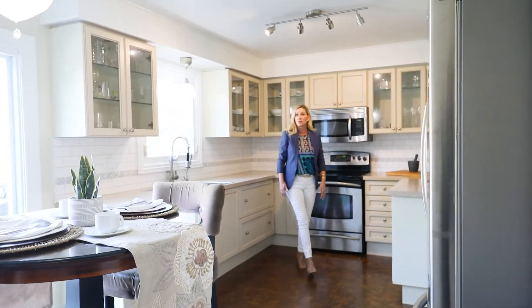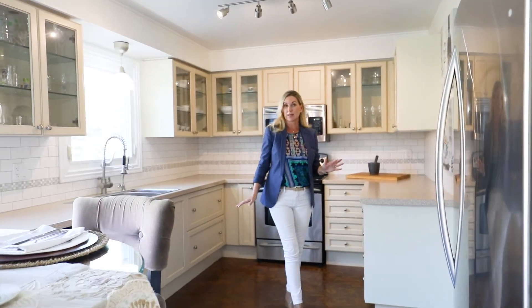This updated kitchen features plenty of storage, cork flooring, stainless steel appliances, and enough room to entertain and cook.